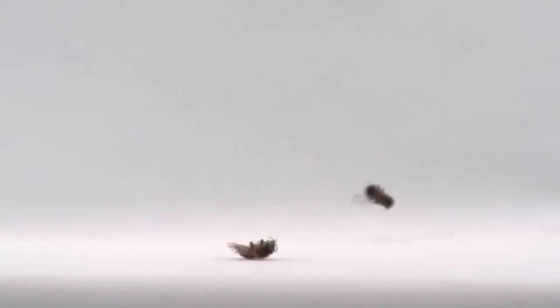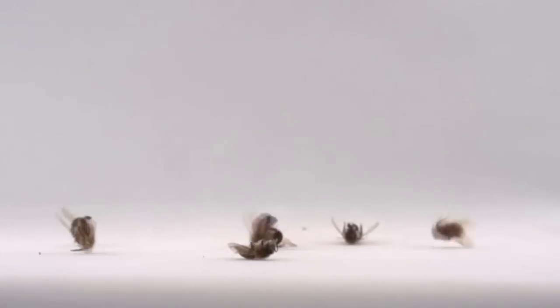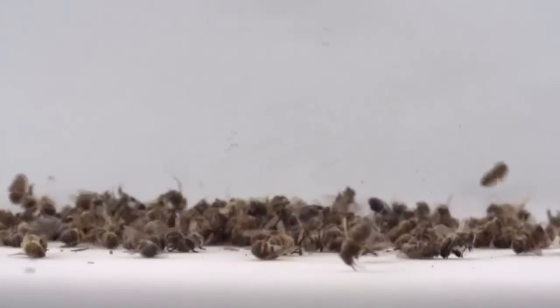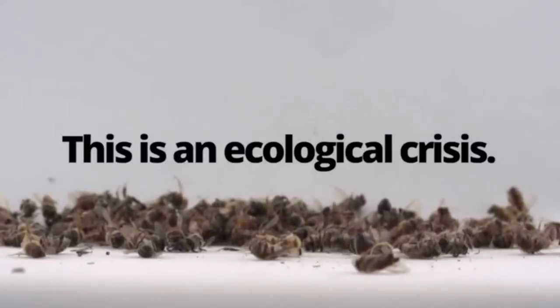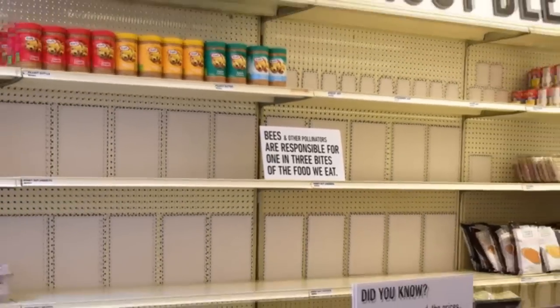Last year, 44% of beehives in the United States died off. This year, we anticipate the same, or worse. This is an ecological crisis, with serious implications for our entire food system.